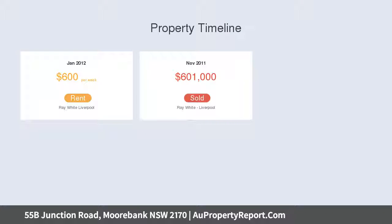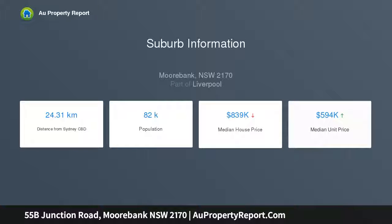Conveniently located, 55B Junction Road is only a stroll to Moorbank Shopping Village, local schools, transport, reserves, the M5 Motorway and Liverpool Westfield Shopping Centre.